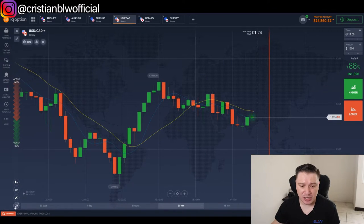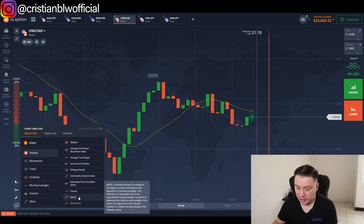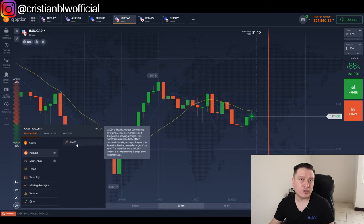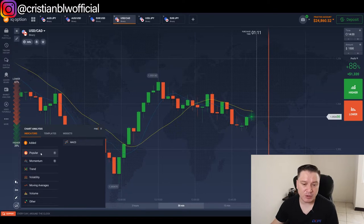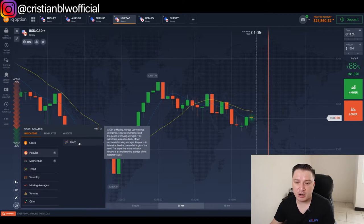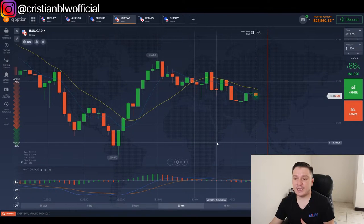Last but not least, add a MACD indicator. You can find it in the popular indicators tab — make sure you go to 'Popular' to find it correctly. Add the MACD with the default settings: periods of 12, 26, and 9. Apply it and that's it.